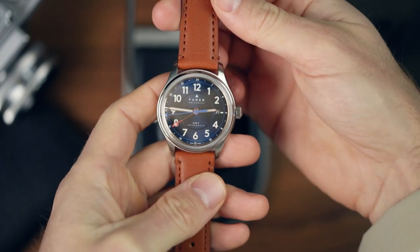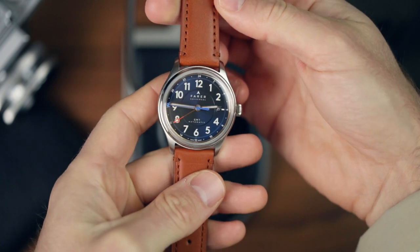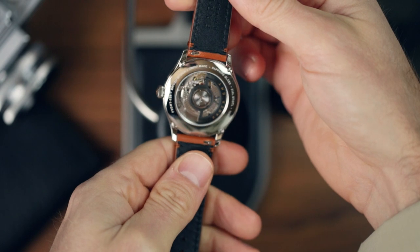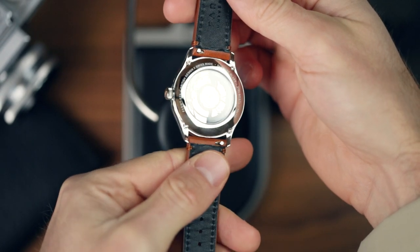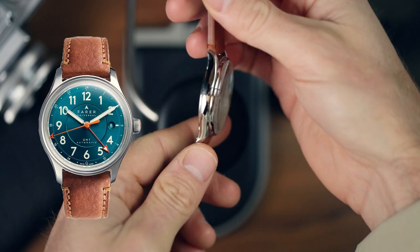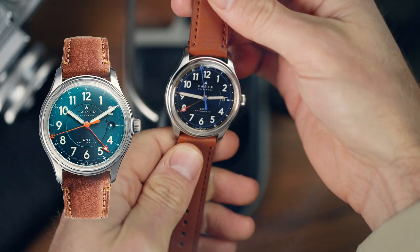For me, the Lander is quintessential Farah — a classic watch design with a colourful, decidedly British twist. It's just what they do best, and in the case of the last Lander model that came in the form of a striking sea green dial. It's still part of the collection and it's still lovely.